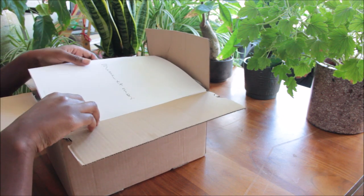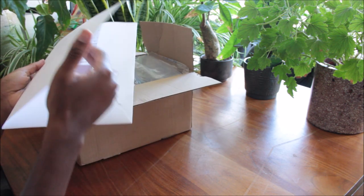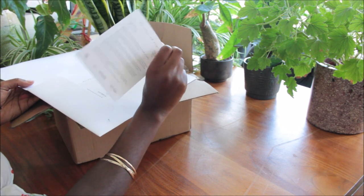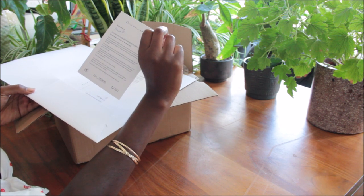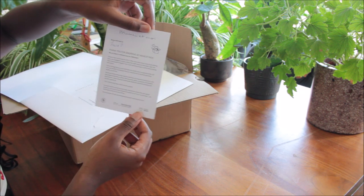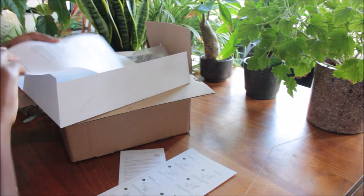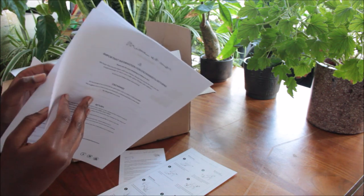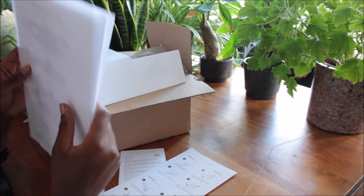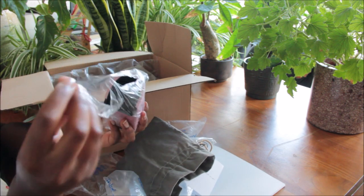The first thing I saw when I opened the package was a little map. Inside was a card explaining how grateful they are for my purchase and what they've been doing, plus a little instruction sheet, some important information about returns, and just the basic documents you get when you order something.